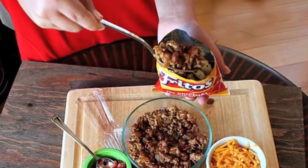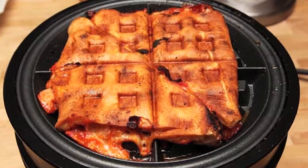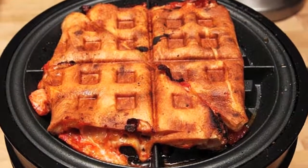Number six: instead of making traditional tacos, create your own to-go taco salad by putting taco fixings in a bag of Fritos. Number seven: waffle irons aren't just for waffles — try reheating pizzas in them.